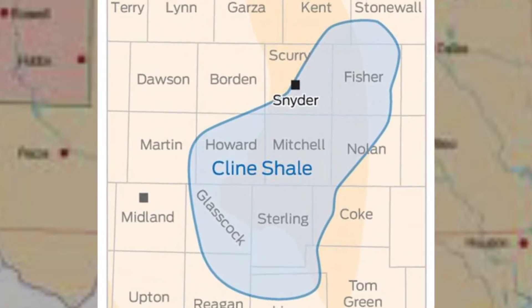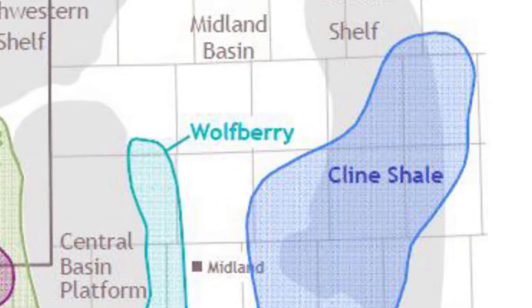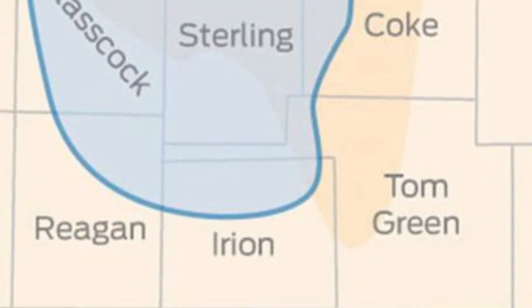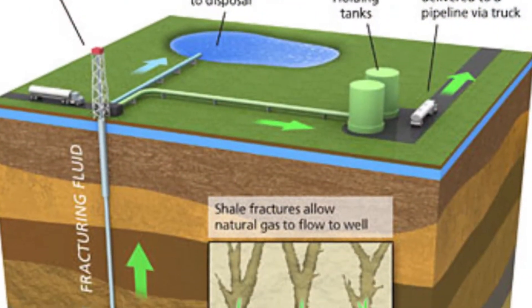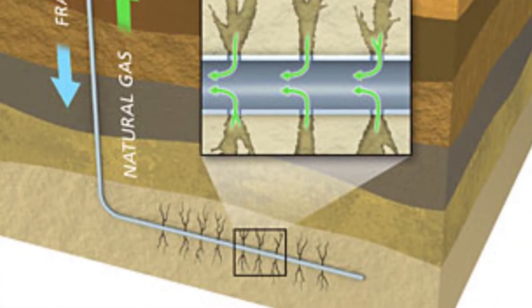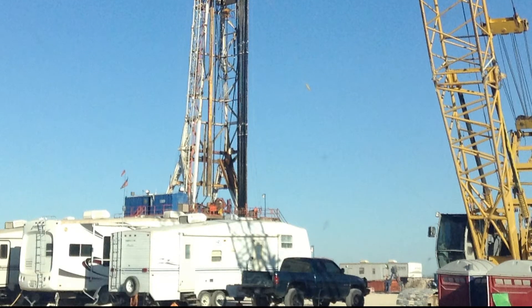The Cline Shale is an oil shale formation that is 140 miles long by 70 miles wide, and it stretches from Stonewall County in the north to Erie County in the south. The shale has oil deposits that were too difficult to access before new drilling technology called hydraulic fracturing came into play. Now, the Cline Shale is being considered as one of the country's hottest spots to drill.